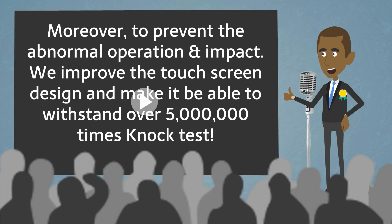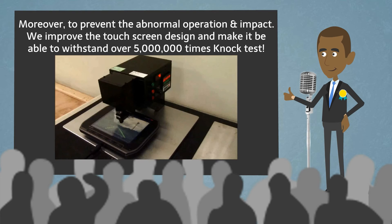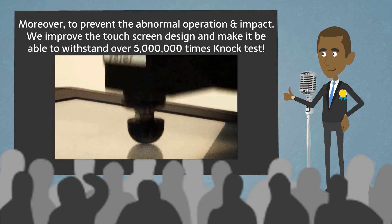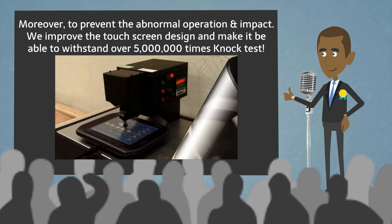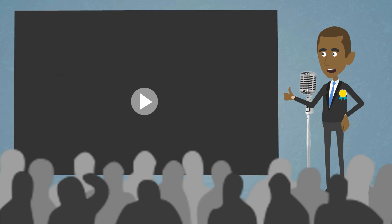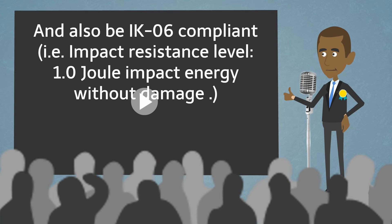Moreover, to prevent abnormal operation and impact, we improved the touch screen design to make it able to withstand over 5 million knock tests. It is also BIK-06 compliant, meaning impact resistance level of 1.0 Joule impact energy without damage.